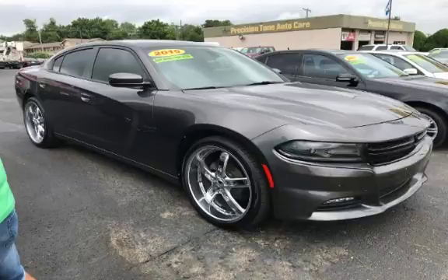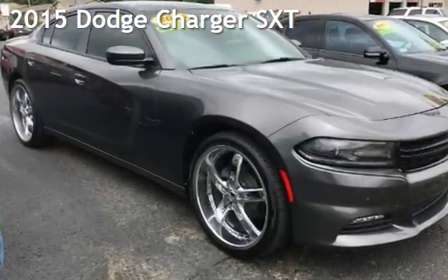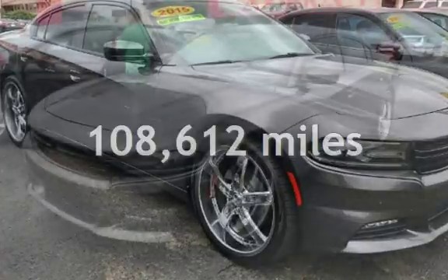Azteca Tulsa, Oklahoma Best Used Cars, home of the Buy Here Pay Here. Presenting a pre-owned 2015 Dodge Charger SXT. This Dodge has less than 109,000 miles on the odometer.